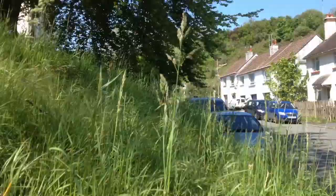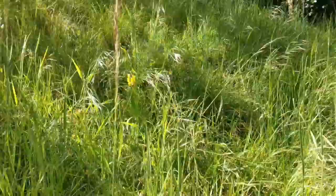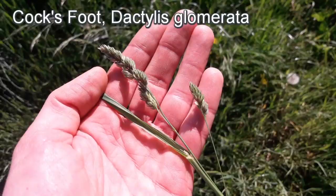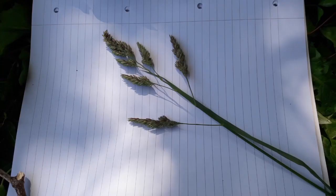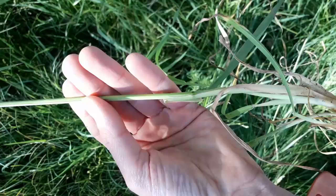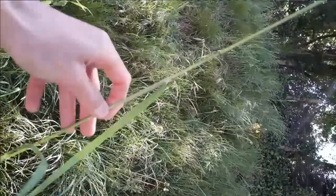There are at least two species here acting as indicator species, telling me this is nutrient-rich ground. The first is called Cock's Foot, named because the flower resembles the foot of a chicken. It's a very distinctive, bulky, large grass with a grey-blue colour. Without the flower, you can identify it by the very flattened base — really unusual among grasses. It also has a really big jagged ligule. The ligule is a membrane that sits between the leaf and the stalk — look out for a very big jagged ligule.